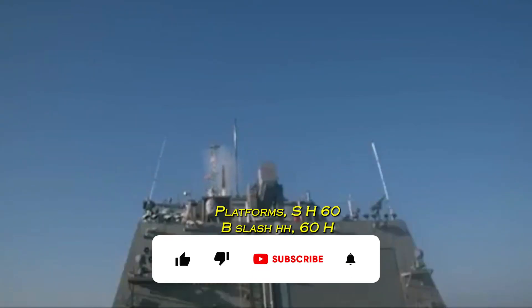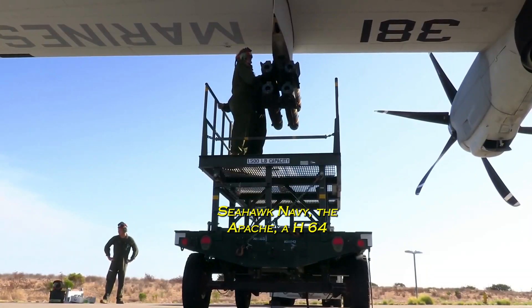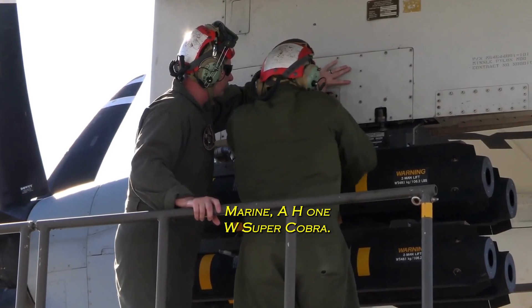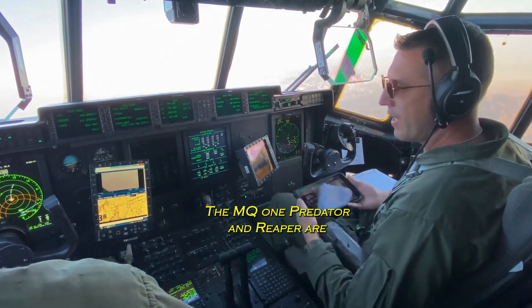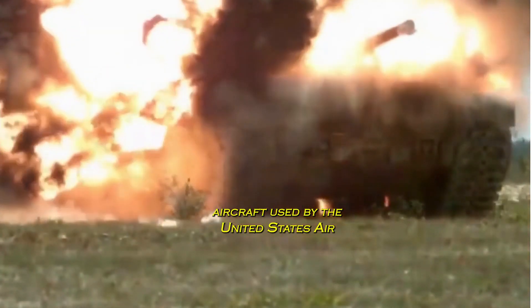Platforms include the SH-60B and H-60H Seahawk for the Navy, the Apache AH-64 for the Marine Corps, the AH-1W Super Cobra, and the MQ-1 Predator and Reaper, which are aircraft used by the United States Air Force.